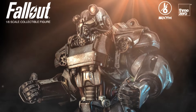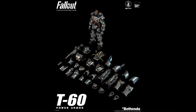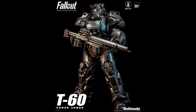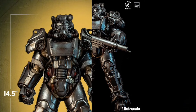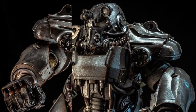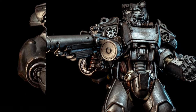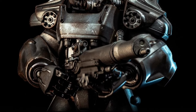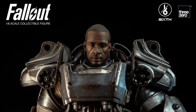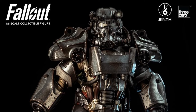3-0 Fallout T60 Power Armor — Quarter 1 of 2025 at $430. This thing is 14.5 inches tall, with 35 points of articulation, magnetic armor attachment points, and the armor pieces can be swapped out with other power armor figures. It also has an LED light-up helmet, a swap-out human head sculpt. I'm pretty sure this is a re-release, and we're going to be seeing a lot of these armors because of the TV series.